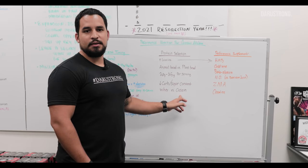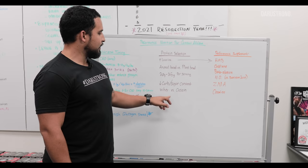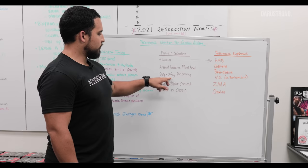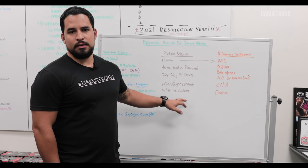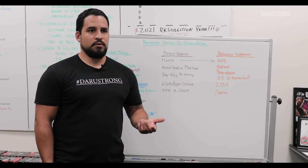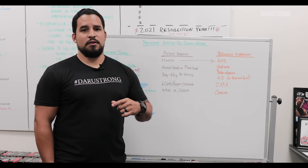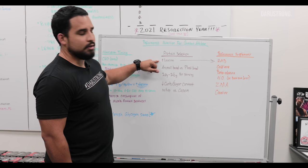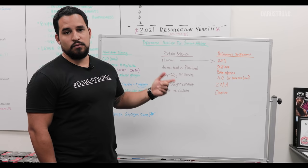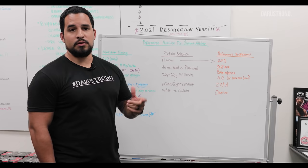Whey protein versus casein protein — whey is your fast delivery protein, ideal before or after training at those twenty to twenty-five gram doses. Casein protein is a slower digestion protein, taken between meals, if you skip a meal, or before bed. It's an anti-catabolic supplement that reduces the amount of lean mass you lose in a caloric restriction — and sleep is a caloric restriction since you are fasting while you sleep. It's excellent if you're trying to put on mass while maintaining it during a caloric deficit. Look for high leucine, low carbohydrates, and twenty to twenty-five grams per serving.